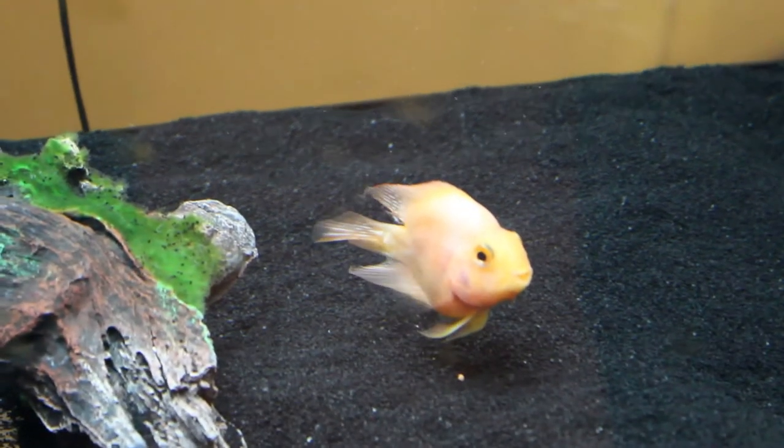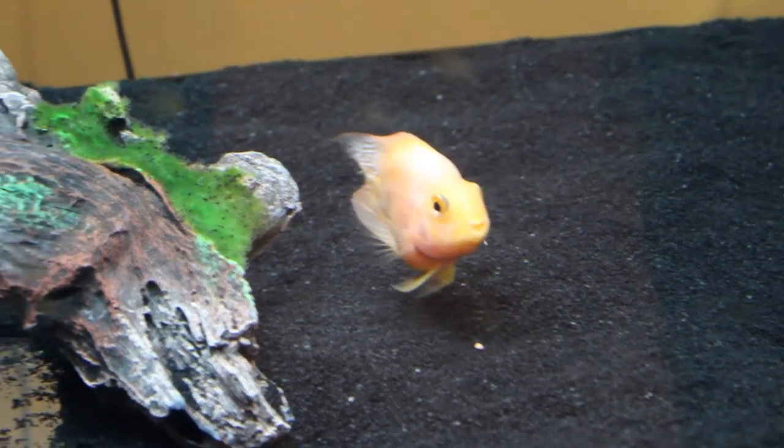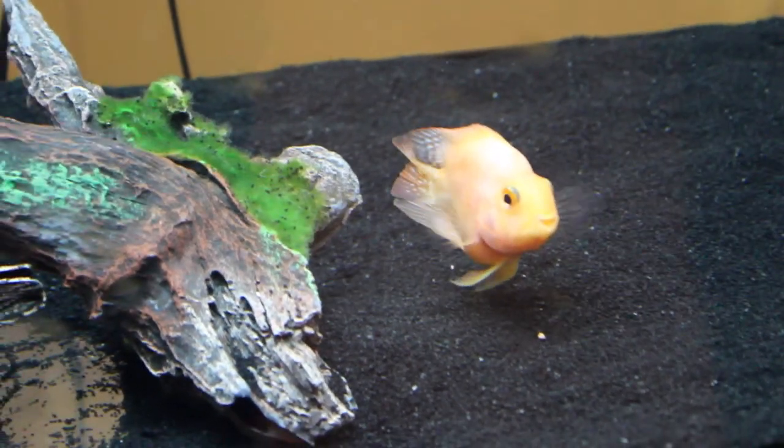Hi, I'm Ernie, and I have a blood parrot cichlid who is a little over a year old. I noticed a few months ago that he started to dig, and I didn't know why he was doing this. So I decided to do some research, and I found a lot of great stuff on Google, but I noticed there were no videos on why your blood parrot cichlid would dig. So I decided to do a video on exactly that.